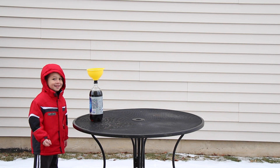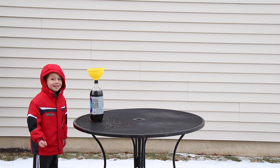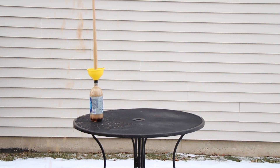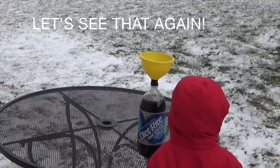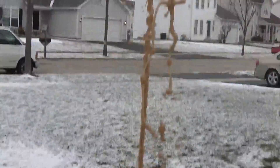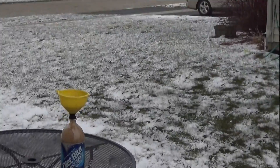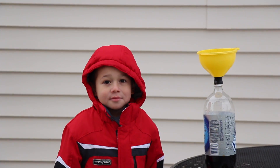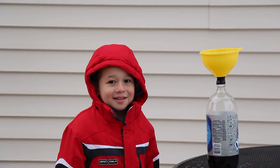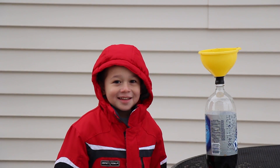Fourth and final soda: diet. So David, which soda went the highest when you put the Mentos in? Diet. Diet! Diet is the winner.